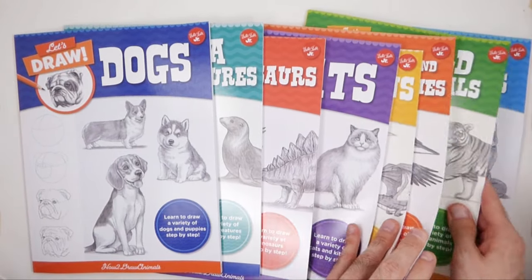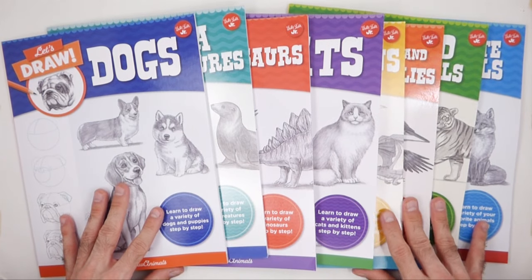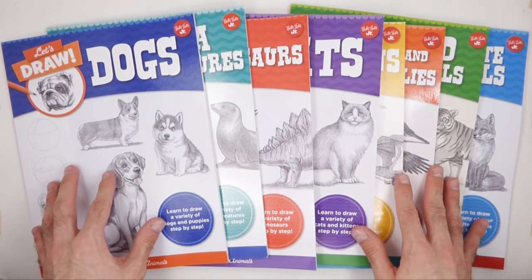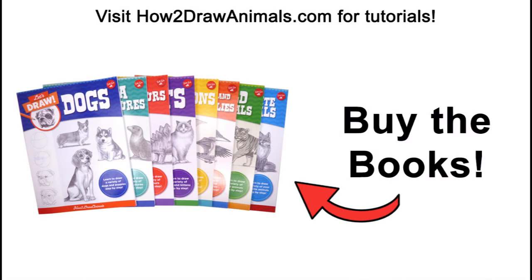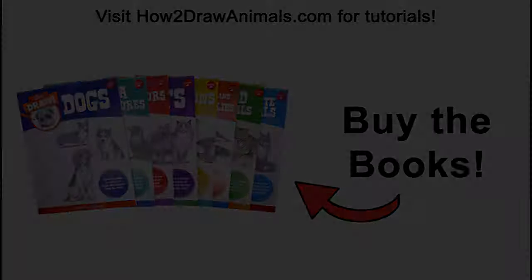I hope you all like my Let's Draw book series. Thank you everyone for watching and as always, keep drawing! I'll see you next time!